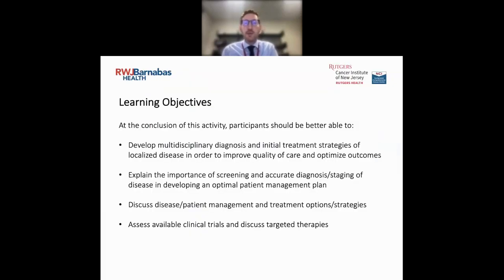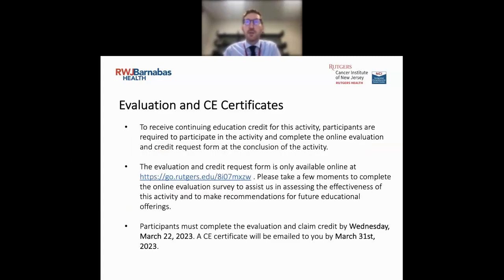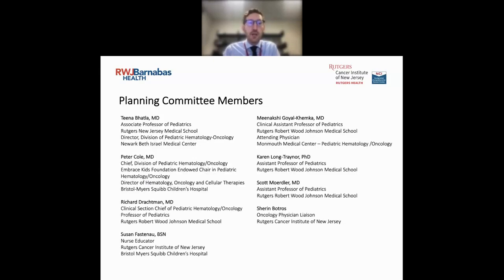The learning objectives for today's series are to develop diagnosis and treatment strategies, explain the importance of screening and accurate diagnosis, discuss disease management and targeted therapies, and assess available clinical trials. We'll get into more specifics about immunotherapy learning objectives a little later. Physicians and providers are eligible for one AMA PRA Category 1 credit, and nurses are eligible for one ANCC contact hour for their participation in this live webinar.